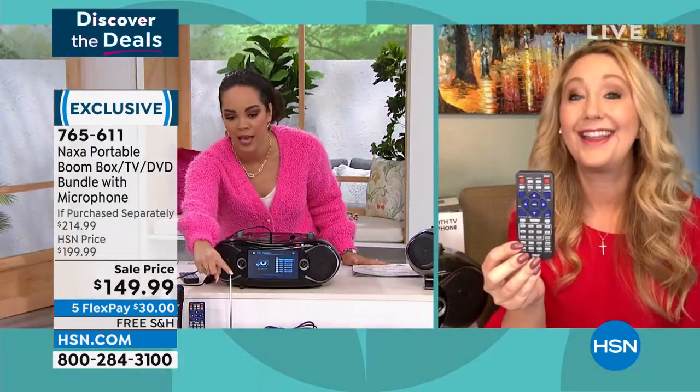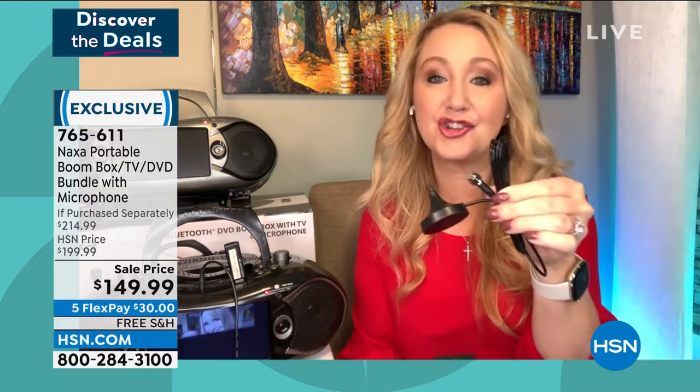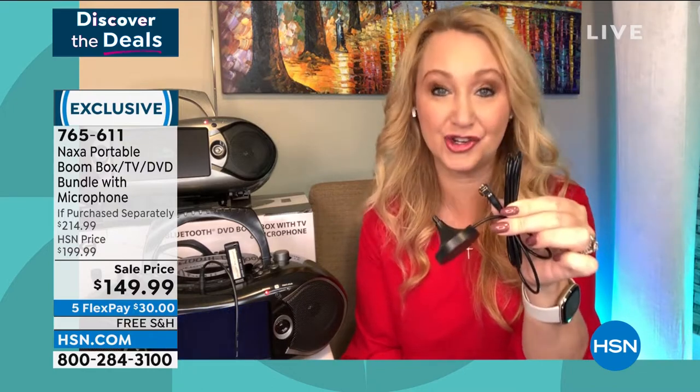765-611 is your item number. I know we're going to talk about how to power it, and including this extra antenna is a huge bonus. Here's that full-featured remote control so you can be across the room operating this. And here's the additional antenna we're including — plug it into the back and you'll be able to pull in additional channels.